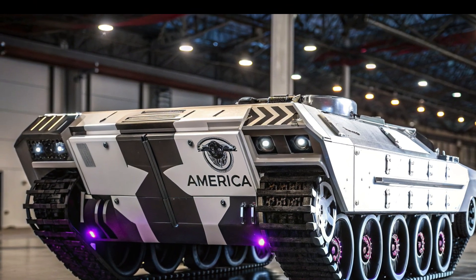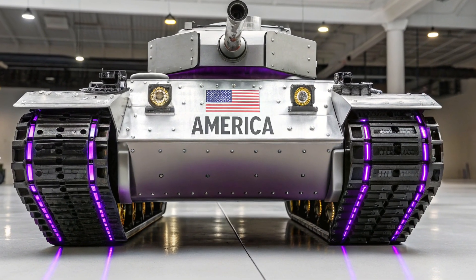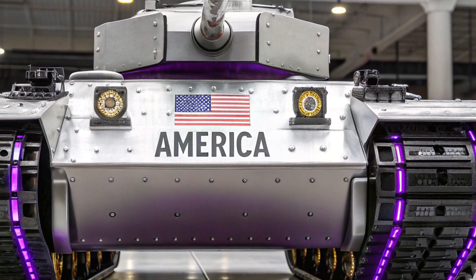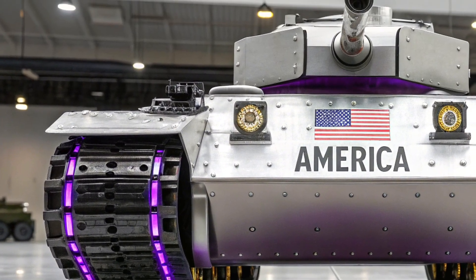The armament of the T-13 was one of its most defining features, as it carried a medium-caliber gun that was effective against light-armored vehicles and infantry fortifications, though it struggled against heavily armored opponents like main battle tanks of its era.